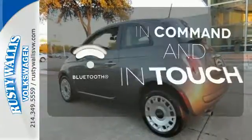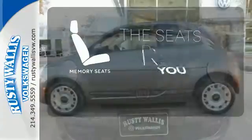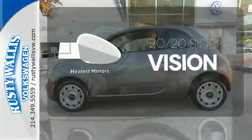Keep your hands on the wheel and eyes on the road with Bluetooth. Let the memory seats adjust to your preferred setting. The heated mirrors let you see behind you without all the work.